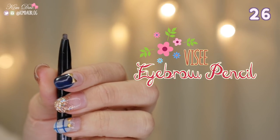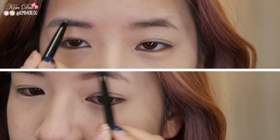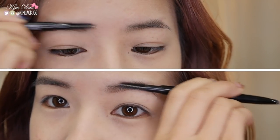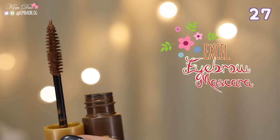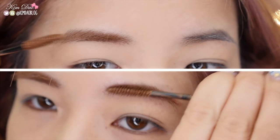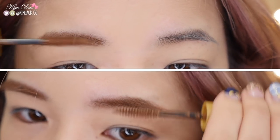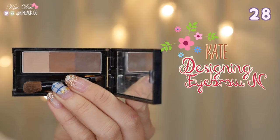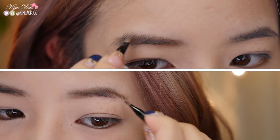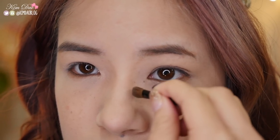Visei Eyebrow Pencil. This eyebrow pencil glides on smoothly and is easy to create thin or thick lines easily. It also comes with a brush that helps blend out the colours for a more natural finish. The XL Eyebrow Mascara — this is one of my favourite products when it comes to eyebrows. It coats your eyebrows with vivid colours and allows you to create natural and soft eyebrows in seconds. It is long lasting and very easy to control. Kate Designing Eyebrow N. The eyebrow powder allows you to fill in your eyebrows easily but also allows you to contour your nose. With the 3 different shades, you'll be able to create more of a 3D effect to keep it looking natural.